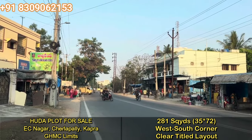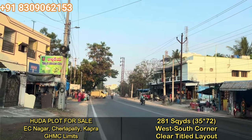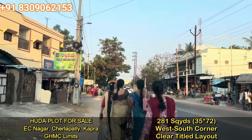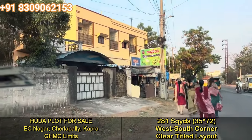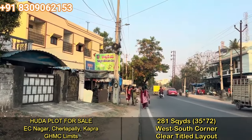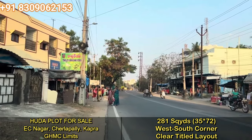This is the main road and a very busy road, fully developed with industries and residential colonies all along. Coming to the plot — this is a resale plot located in EC Nagar layout, which is the Udaapru layout established in 1989. Available here is a west-to-south corner plot.